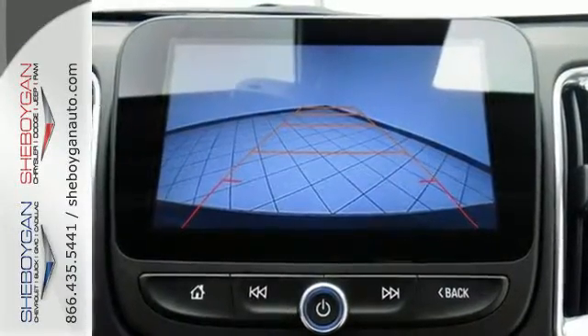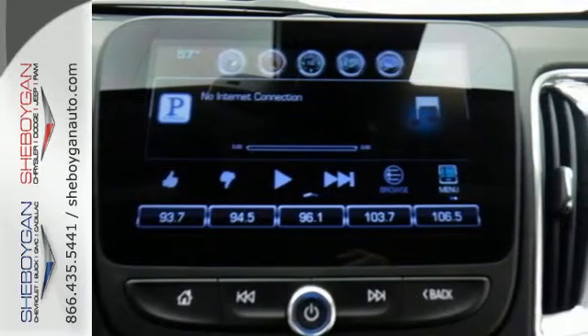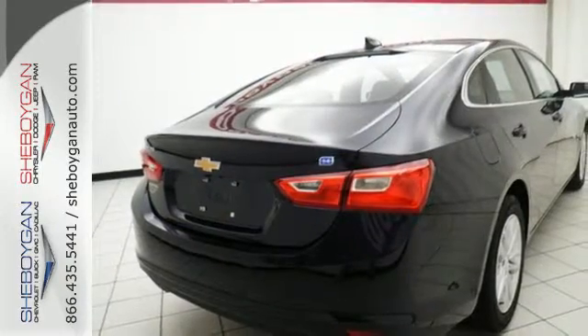It's a car you can't wait to drive, and it delivers. The spacious interior will please your passengers, while Chevy MyLink connects your devices.